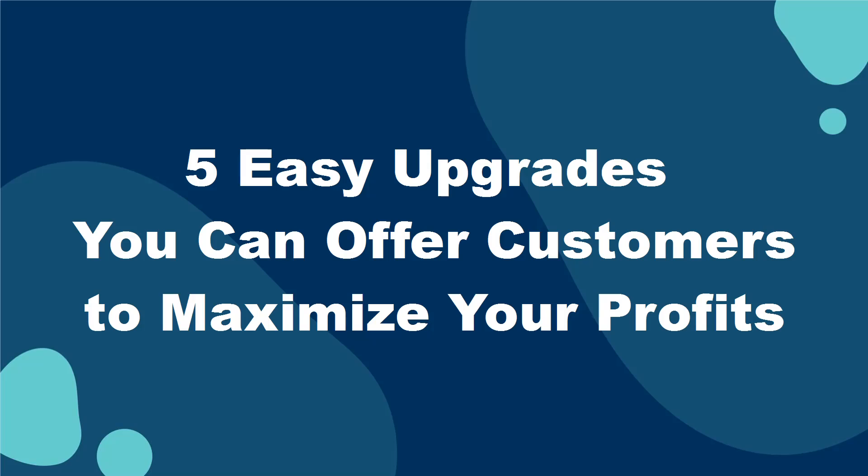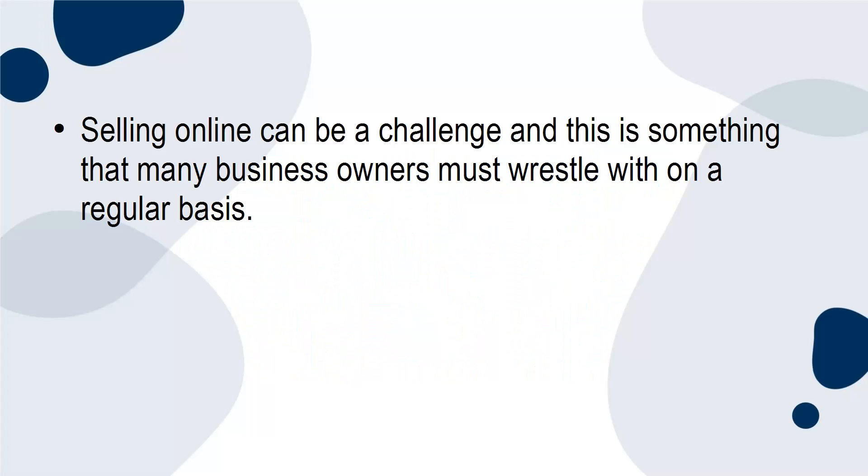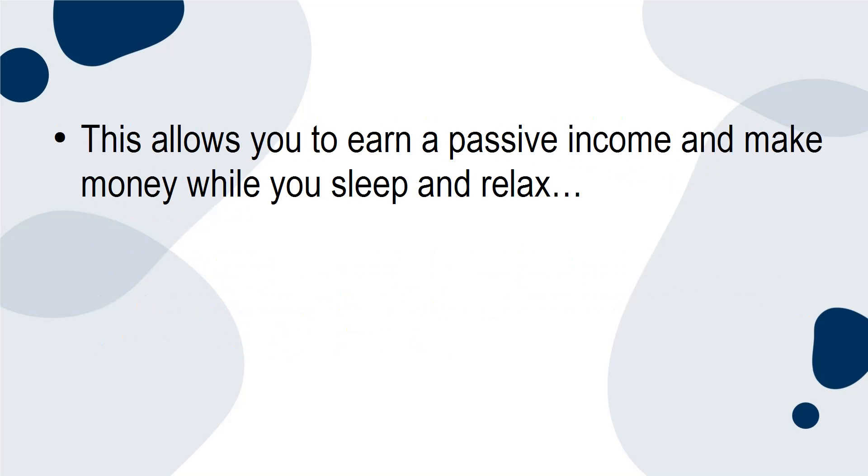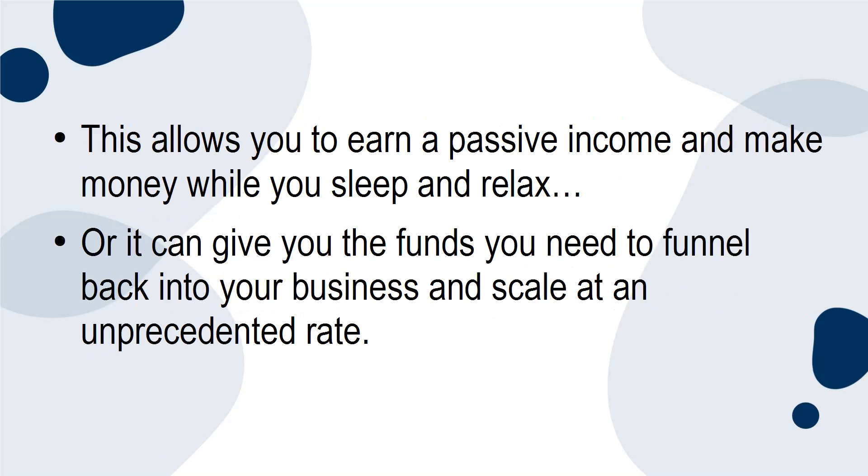5 Easy Upgrades You Can Offer Customers To Maximize Your Profits. Selling online can be a challenge, and this is something that many business owners must wrestle with on a regular basis. If you can convince people to buy from you online, then you can potentially drive a steady stream of sales that will be nearly entirely automated. This allows you to earn a passive income and make money while you sleep and relax, or it can give you the funds you need to funnel back into your business and scale at an unprecedented rate.